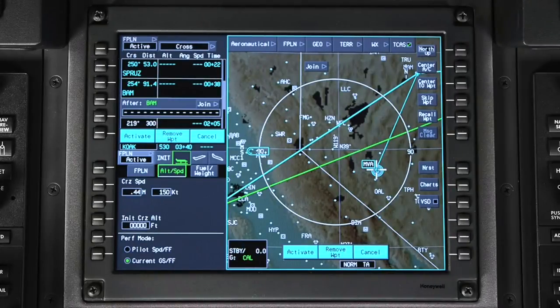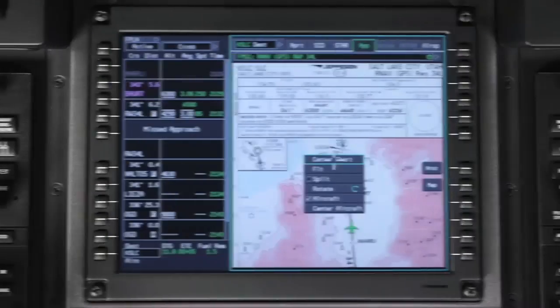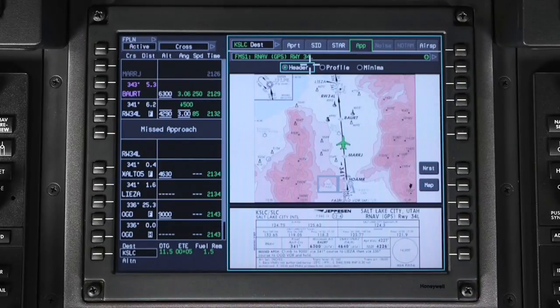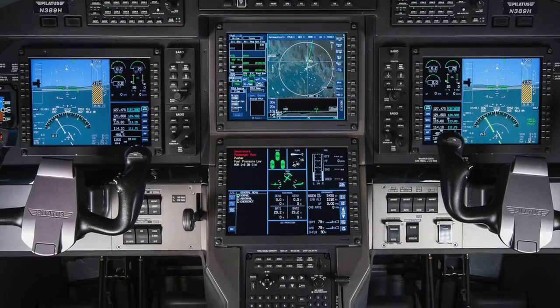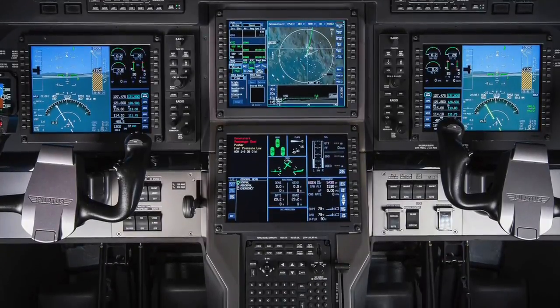The iNav display can also be used to create a flight plan graphically, and it contains a Jeppesen chart display. The lower MFD contains aircraft systems data as well as a crew alerting window.